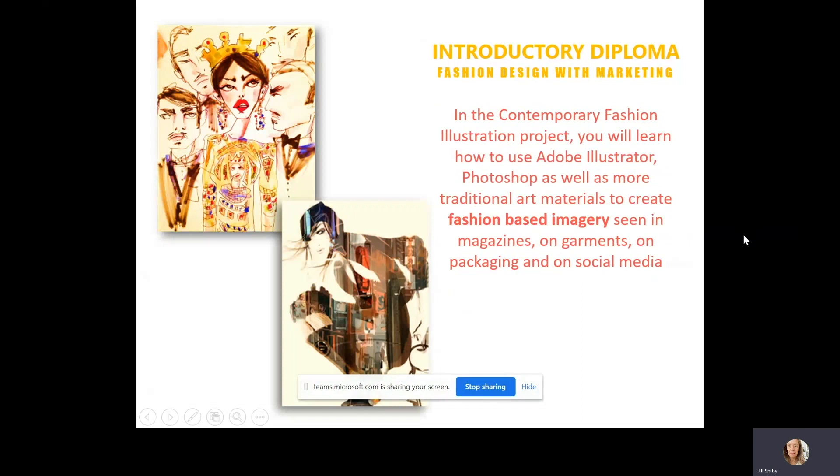In the Art and Design in Contemporary Illustration project, you'll learn how to use Adobe Illustrator and Photoshop, as well as more traditional art materials, to create fashion based imagery that you might see in magazines, garments, packaging and on social media.